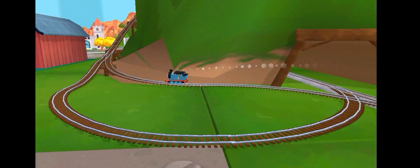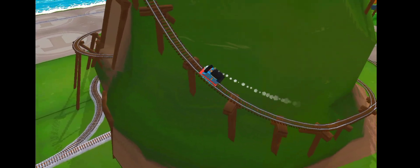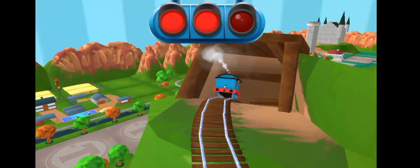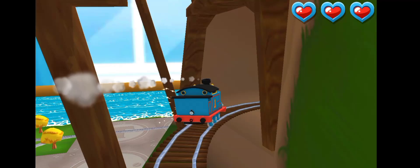Only the boldest of engines will try Cannonball Curve. You can help us steer through the sharp curves. Swipe left or right to keep the train on the tracks. Super!